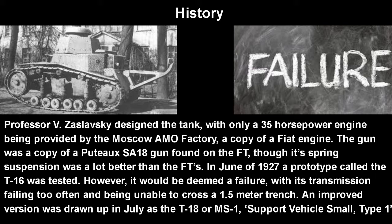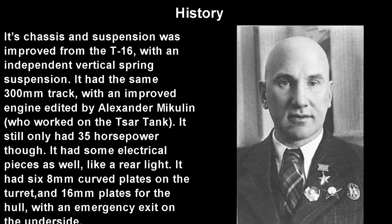An improved version would be drawn up in July as the T-18 or MS-1, which stands for support vehicle small type 1. Its chassis and suspension were carried over and improved from the T-16 with an independent vertical spring suspension and the same 300mm track. It did have an improved engine designed by Alexander Mikulin, who is really well known for making some amazing jet and aircraft engines, though he also worked on the Tsar Tank, which was a less amazing invention. It still only had a 35 horsepower engine though. It did have some electrical pieces like a rear light, which wasn't guaranteed on tanks at the time. It had 6 8mm curved plates on the turret and 16mm plates for the hull, with an emergency exit on the underside of the tank, which is a pretty weird place to put it.